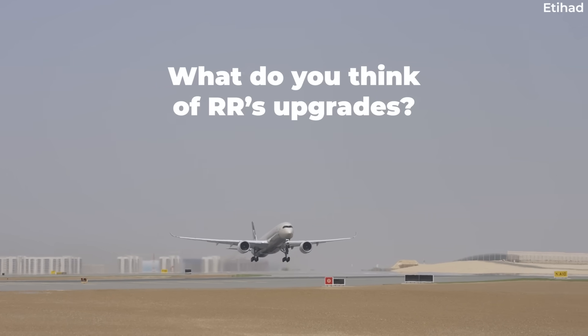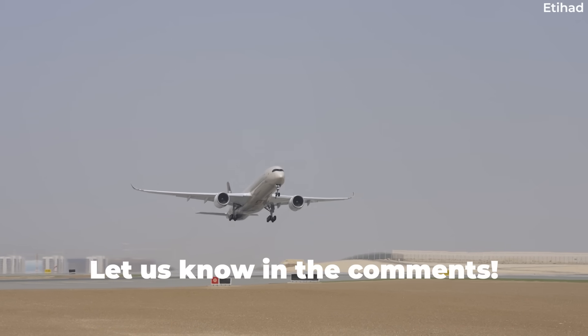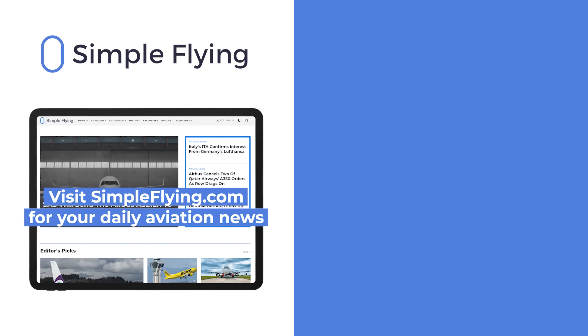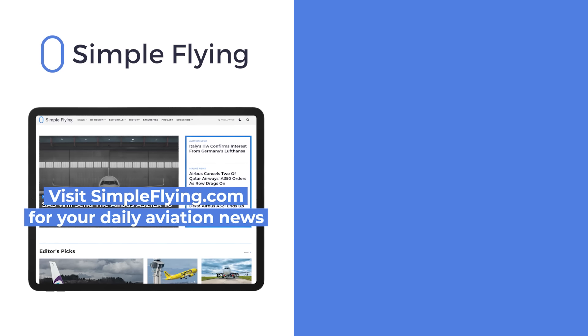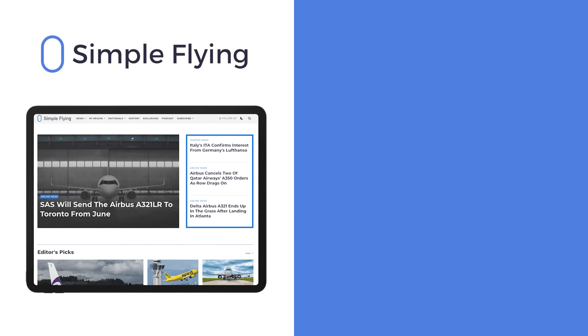What do you think of Rolls-Royce's engine upgrade work? Let us know by leaving a comment. In addition to our daily YouTube videos, Simple Flying publishes over 150 articles every week. If you're looking for the latest aviation news and insights, visit simpleflying.com.